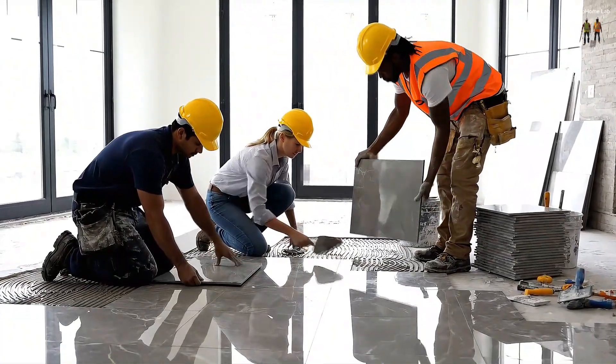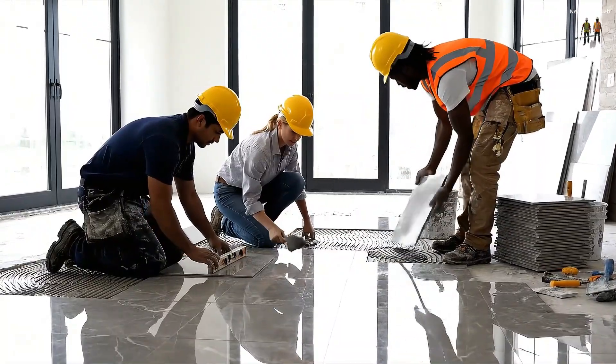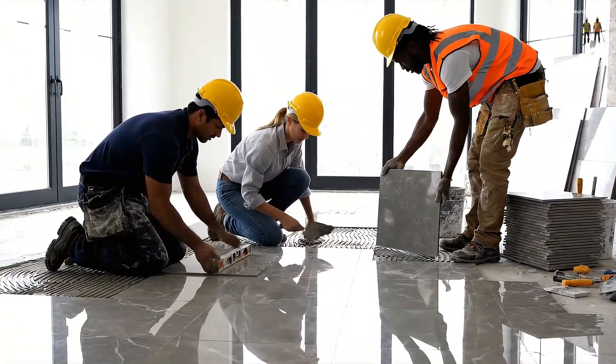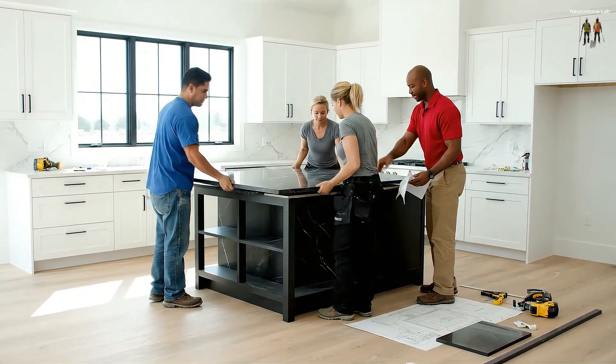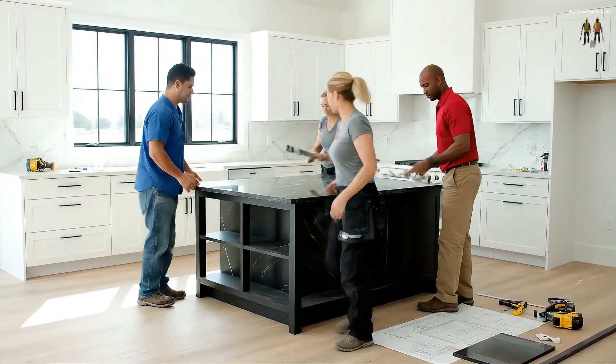Wild nature on the outside, the peak of modern comfort on the inside. Every detail is designed to embrace this unique view without compromising on safety. Okay, let's get this slab in place — careful, it's heavy. Make sure it's aligned with the marks.